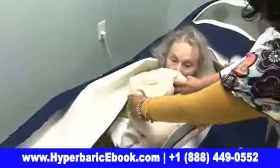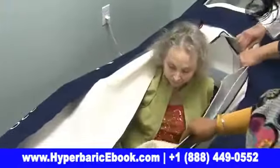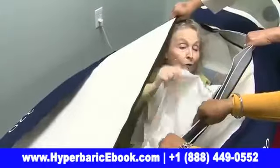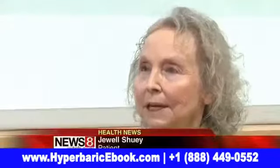It looked like something from outer space, it really did. Jules has fibromyalgia, a syndrome with widespread pain that affects muscle and soft tissue. It's extreme — every second of the day.